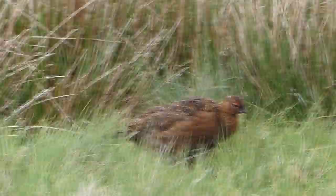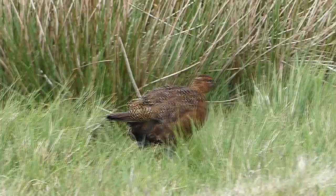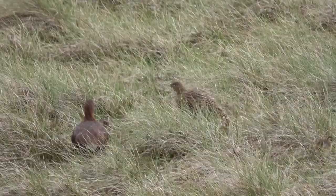Unfortunately for the bird, it's the most valued game bird in Europe for those whose idea of sport is to blast it out of the air. Red grouse are not bred in captivity and released like pheasants, so we can enjoy watching this family in its natural habitat.